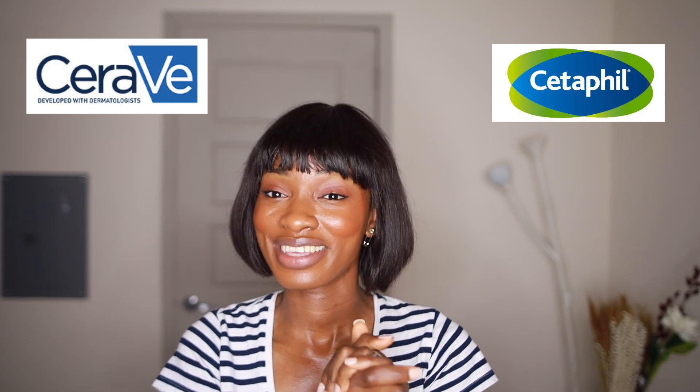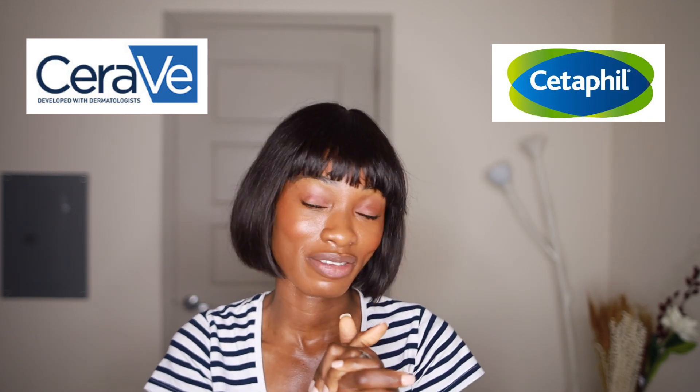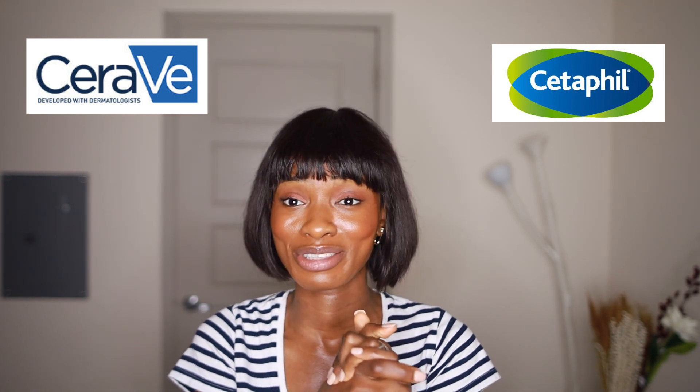Overall, you guys already kind of know my take on these two brands throughout the video. I definitely think Cetaphil won the battle in this case. I probably need to look into other products, but for three products, Cetaphil definitely has my heart. I hope you guys enjoyed this video — it's been long overdue. Everyone and their mom has already done this video, but I really wanted to put my own spin on it. I appreciate you guys for watching. If you enjoyed it, hit that like button, subscribe to the channel, join the family. Support your girl so we can reach more people of color and people who are obsessed with skincare just like us. I'll see you guys next time. Bye!